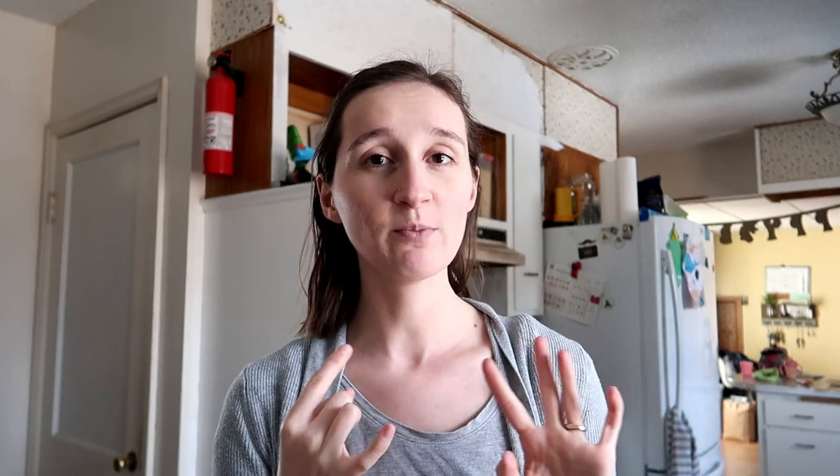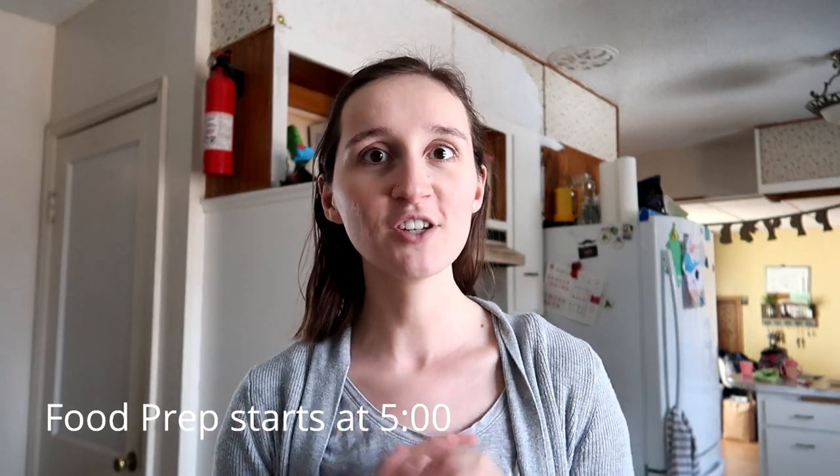Today is Sunday when I'm starting to film this. I'm going to do some easy quick prep for the week — things like boiling eggs. I'll also start off by showing you my freezers, my fridge, and my pantry to see what we're working with. We're actually not too bad, so let me show you what we have and let's get into it.